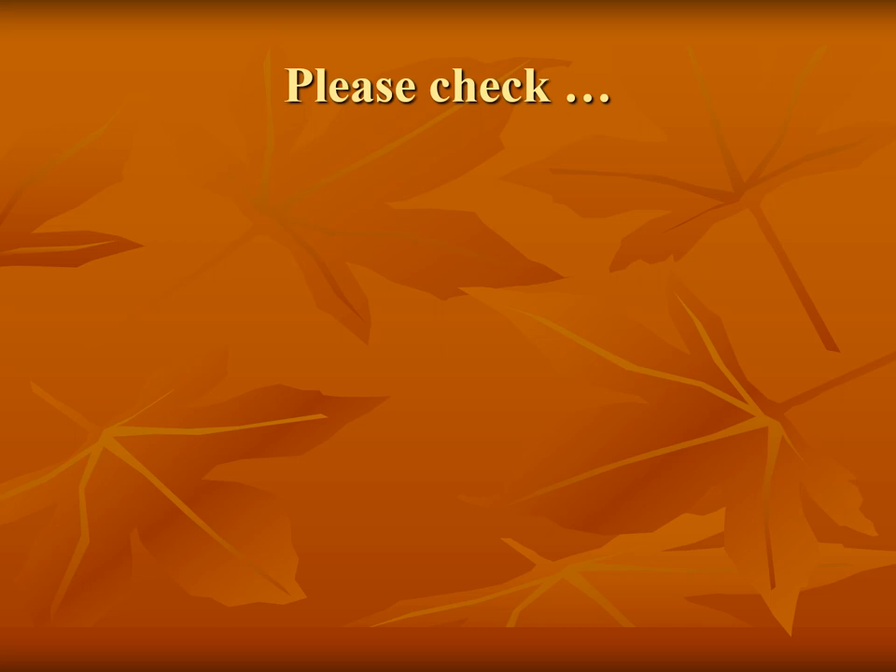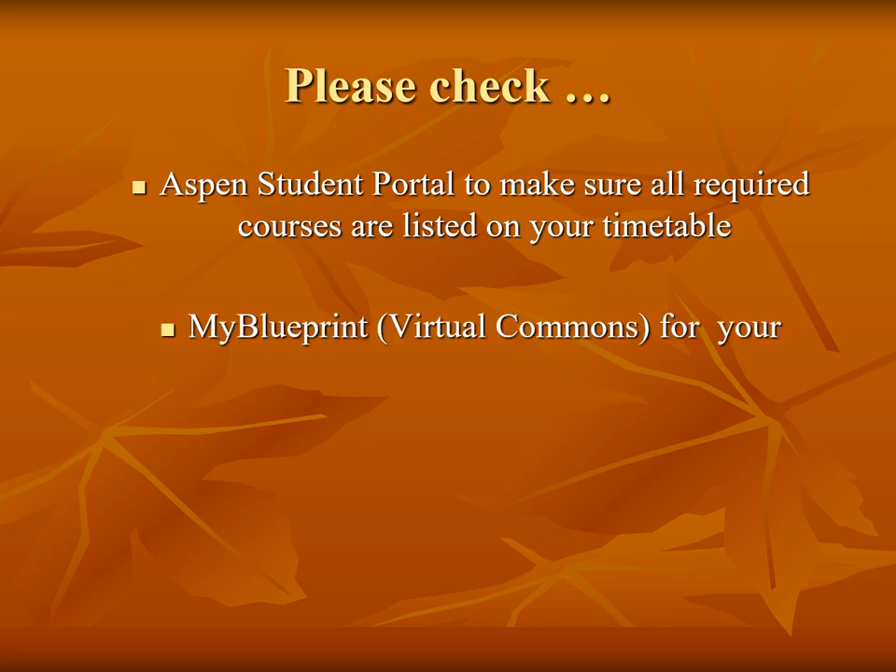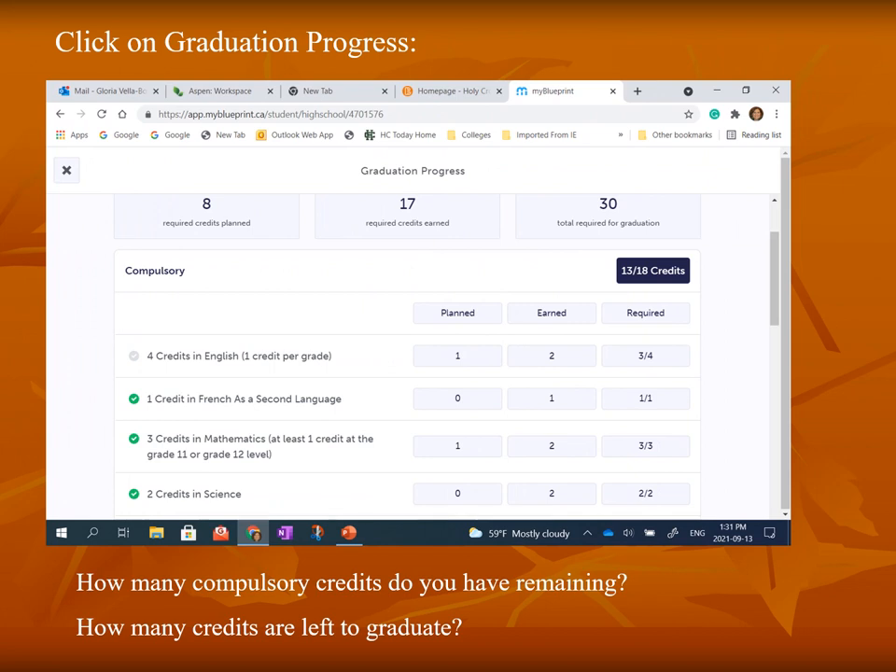Students can access their Aspen Student Portal and also their MyBlueprint accounts from the virtual commons. It is important for students to check their credits so that colleges and universities have accurate data. Students can check their MyBlueprint account to view their graduation progress and make sure all needed compulsory courses are being met. Students will also receive a paper copy of their credit history and must check that all graduation requirements are on track.